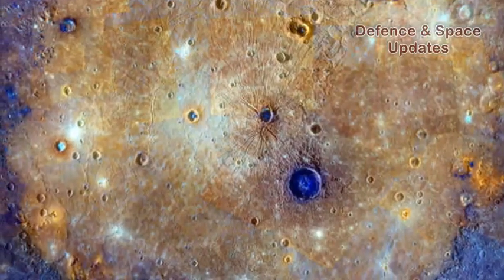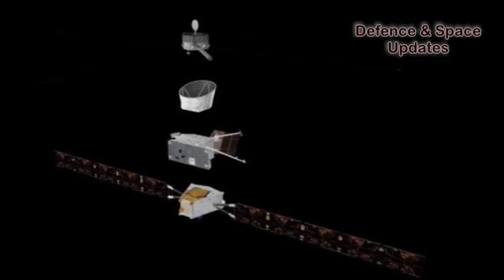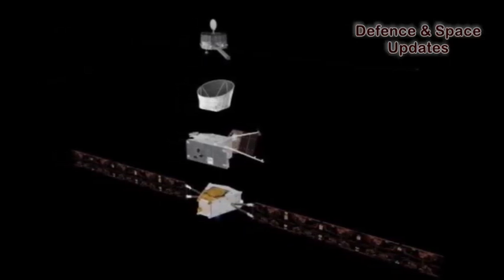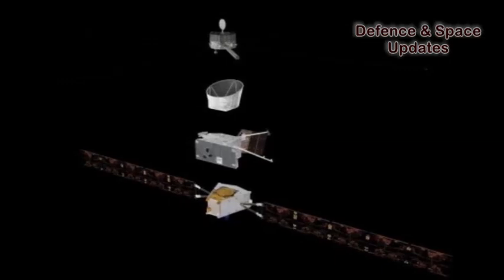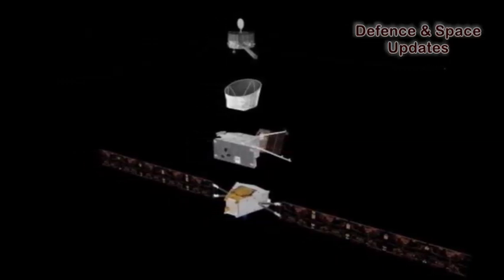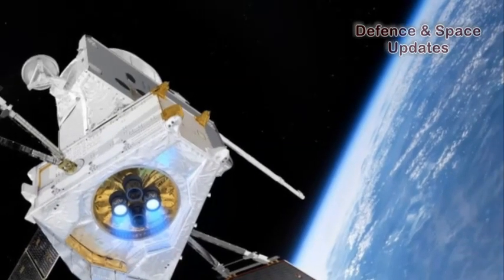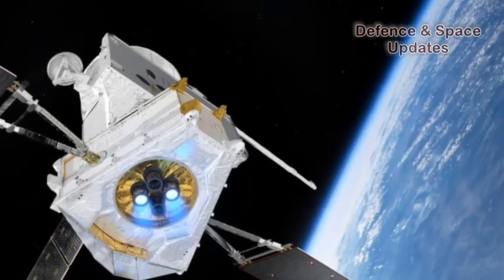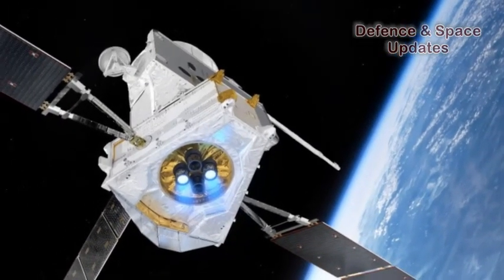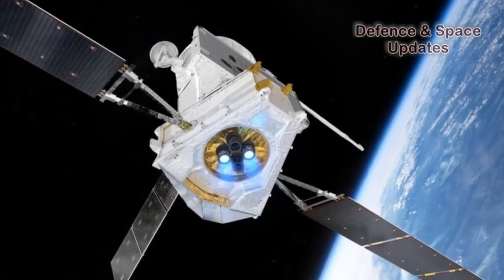The Mercury Composite Spacecraft, MCS, consists of the MTM (Mercury Transfer Module), MPO (Mercury Planetary Orbiter), MMO (Mercury Magnetospheric Orbiter), and MOSIF (MMO Sunshield and Interface Structure). The MTM will carry the two orbiters, MPO and MMO, to their destination. The MMO Sunshield and Interface Structure, MOSIF, will provide thermal protection.